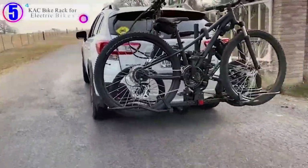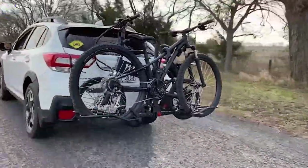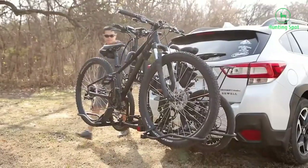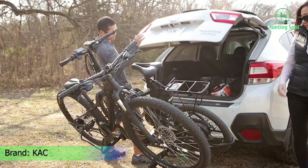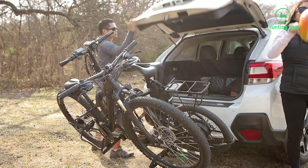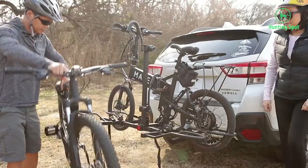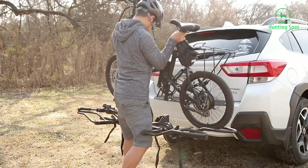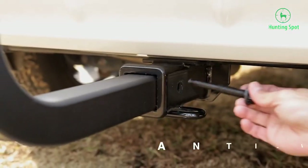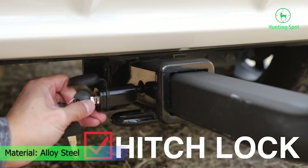Number 5 in our list is the KAC Bike Rack for electric bikes. When it comes to regular-use accessories like a bike rack, a lot of users prefer to go with a trusted brand like KAC. The KAC Hitch Mounted Rack is our first choice — it's a great value-for-money option, costing nearly half as much as comparable options while still offering a maximum weight-carrying capacity of up to 120 pounds.